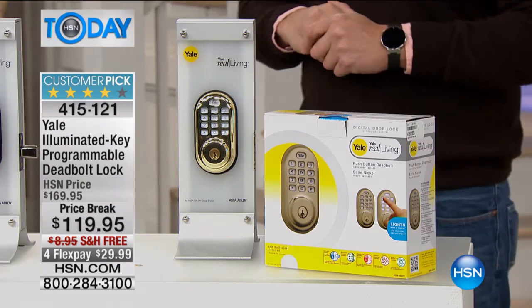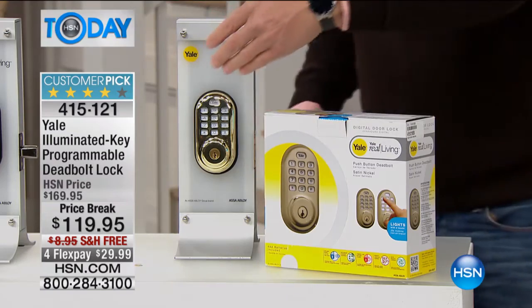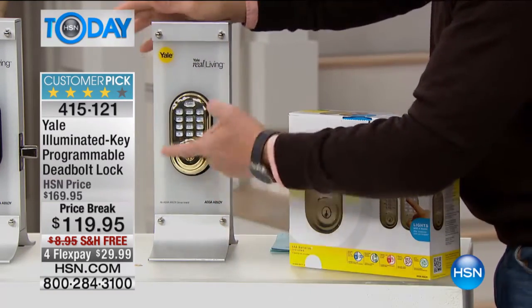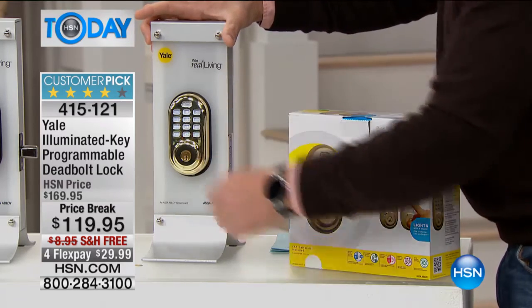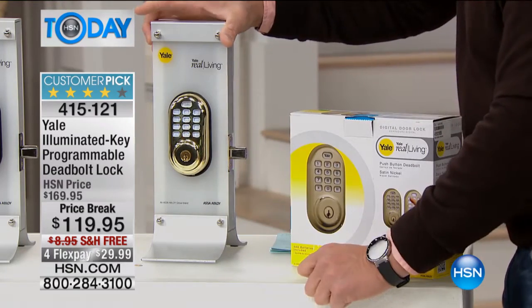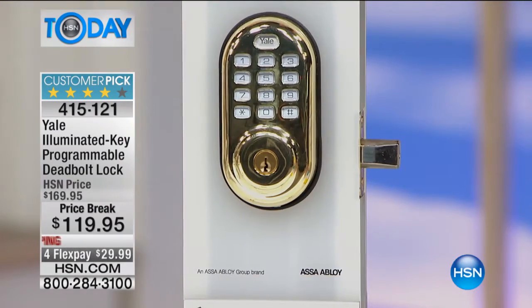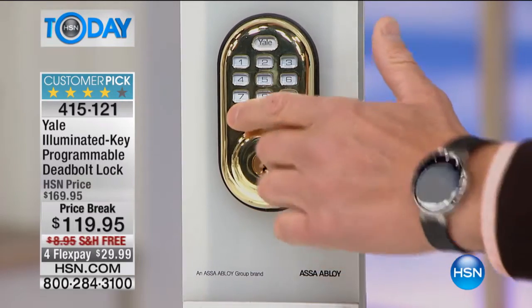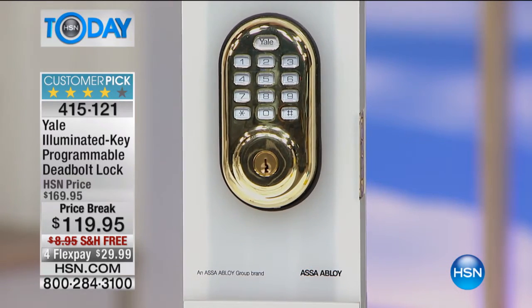What's wonderful about Yale is they give you both options. You have an actual key code that you punch in here. All you do is hit any button to lock it and you see the deadbolt right there. And when you want to open it, all you do is program your multi-digit code in — and that's what opens the door right there.